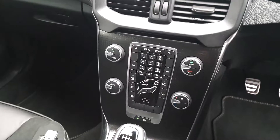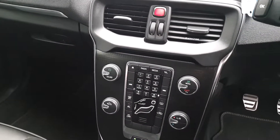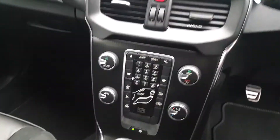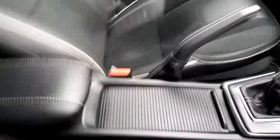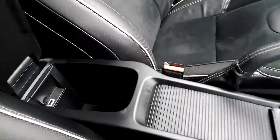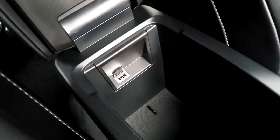As we come into the centre of the car, we have our display unit which has Bluetooth connectivity, air conditioning, climate control, along with some other features as well. In the centre of the car we have two cupholders and a centre storage compartment which also comes with a USB cable.